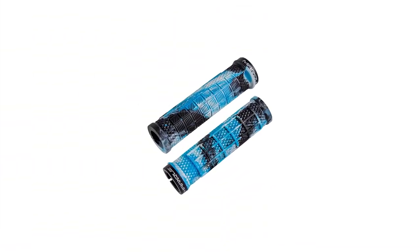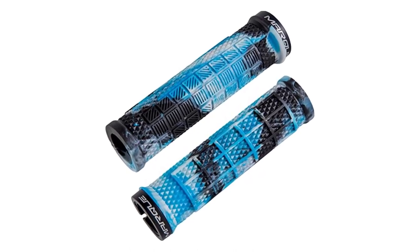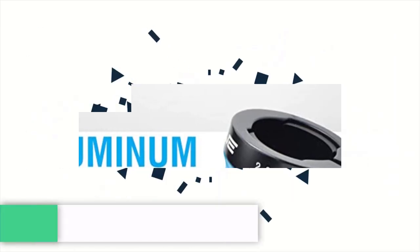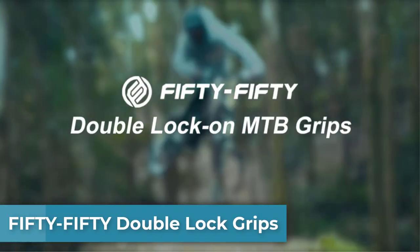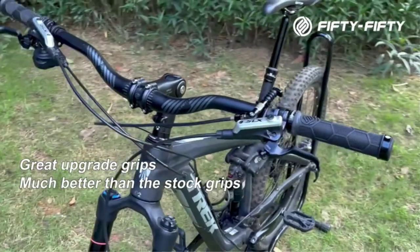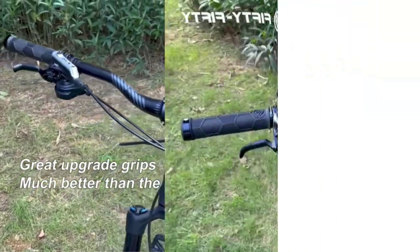Pros: very unique design, amazing grip in all weather conditions, compatible with most handlebars, easily adjusted, and unmatched value for money. Number four: 50/50 Double Lock grips. If you prefer locking grips for mountain biking, a great option to consider is the 50/50 Double Lock On mountain bike grips.